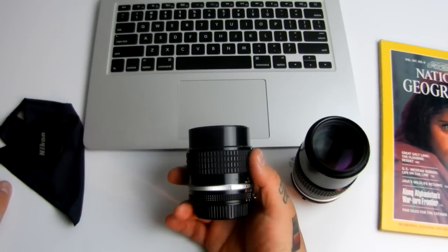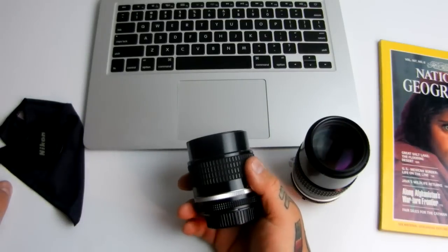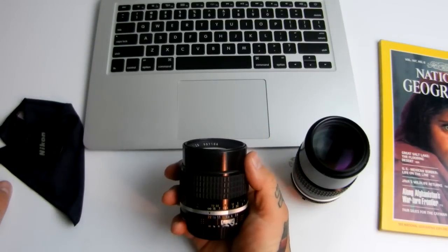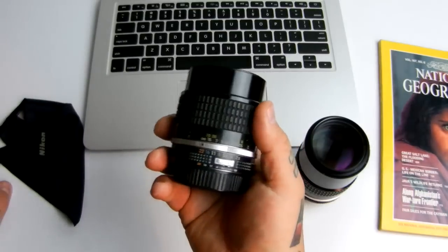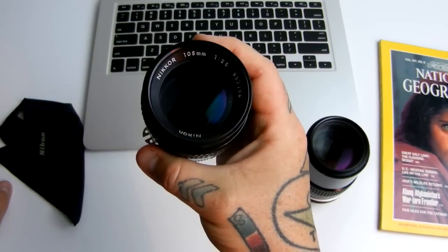How do I rate this lens compared to the 135mm 3.5 or 2.8? I can't say one is better than the other. It depends on whether you're shooting FX or DX. Some people might actually prefer this as a headshot or upper body lens, with an effective focal length of around 157mm on a DX crop sensor camera.